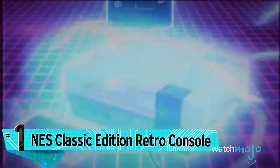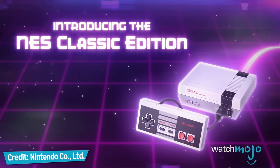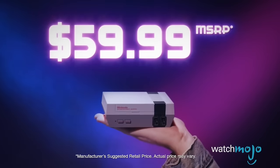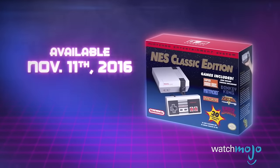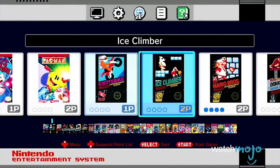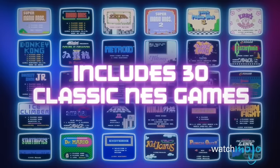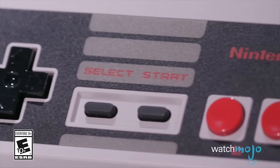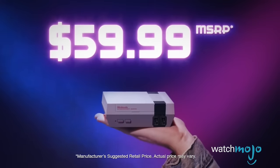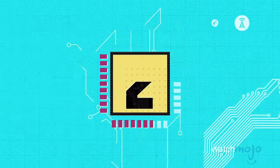First up, the NES Classic Edition Retro Console for 59 bucks. They're hard to find, but this console lets you relive some of the best games of the 80s on your big screen TV. This mini version of the iconic Nintendo Entertainment System houses 30 pre-installed 8-bit classics of yesteryear, like Super Mario Bros., Donkey Kong, The Legend of Zelda, Pac-Man, Metroid, Mega Man, and Final Fantasy, to name a few. The teeny console also ships with a full-size NES Classic Controller, but you can add a second one for two-player fun, and it also includes an HDMI cable to plug into a TV.